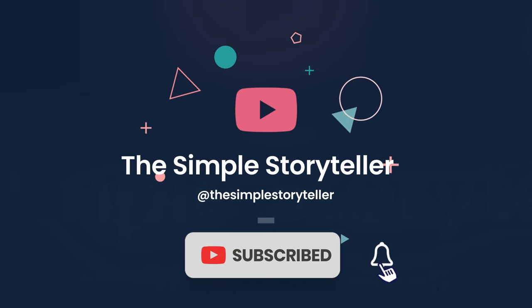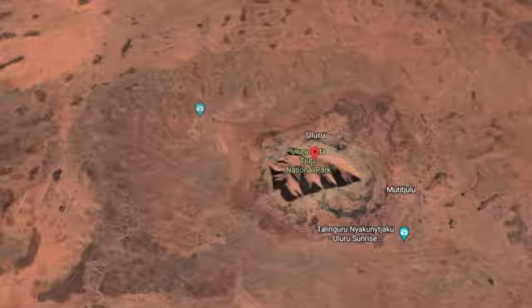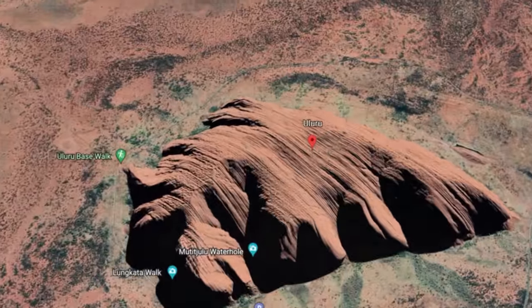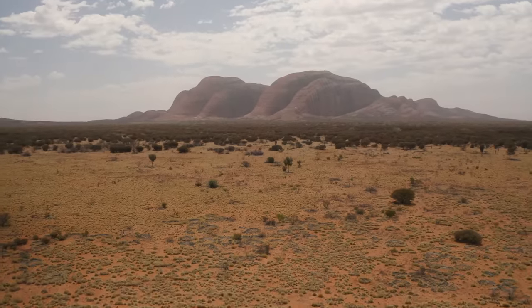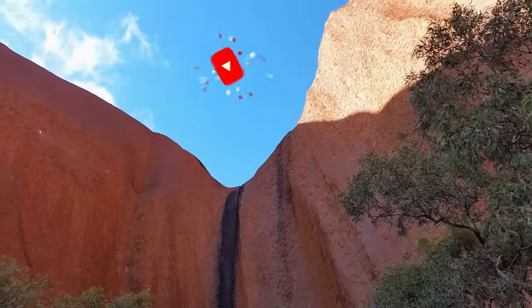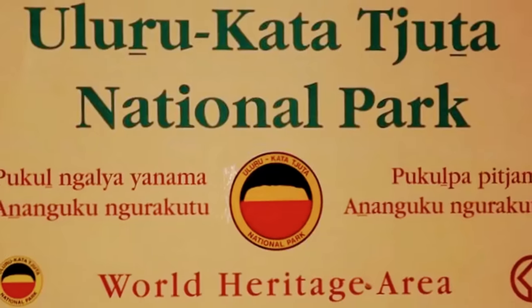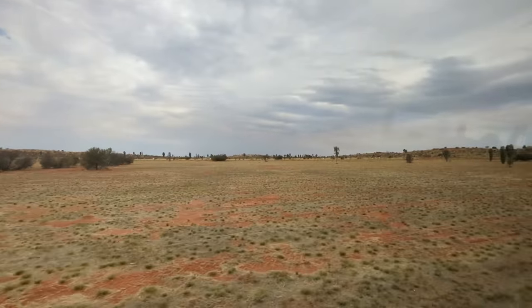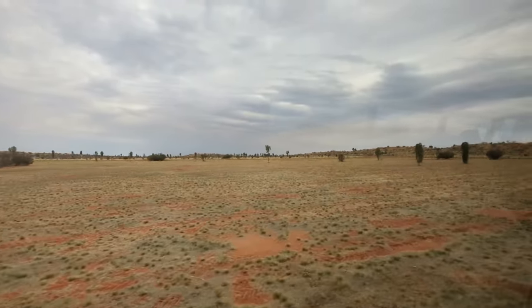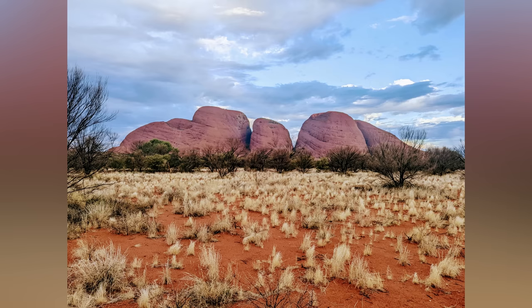Hello everyone, welcome to the channel. Today's video is about the beautiful Uluru Kata Juta National Park in Australia. We will take you on a virtual tour of both the Uluru and Kata Juta rock formations, showcasing their stunning geological features and rich cultural significance. The park is located in the Northern Territory of Australia and named after two of Australia's most spectacular sights: the world-famous sandstone monolith of Uluru and the red domes of Kata Juta.